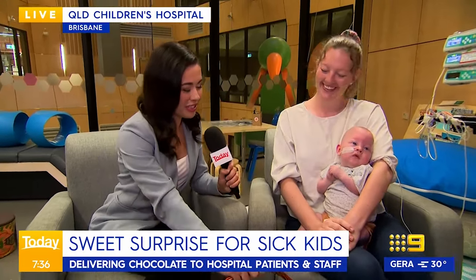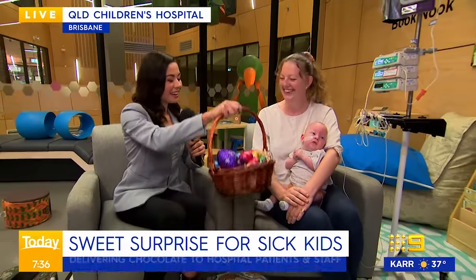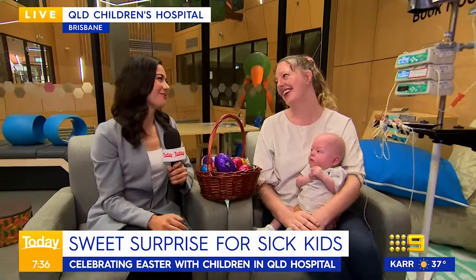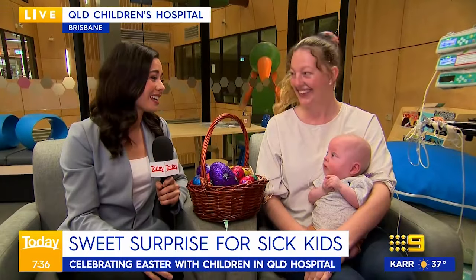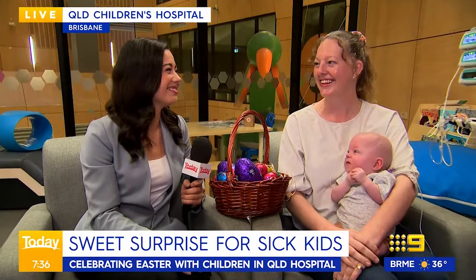How exciting! Well, we've got some chocolates here for you. We've got Dad off camera as well — he's hiding, but I think you can share some of them with him. Enjoy, and we hope that little Max gets to go home soon. Thank you so much. Happy Easter. Well done, Meg — what a beautiful little boy. And a shout out to all the wonderful health workers working today, Easter Sunday. Queensland Children's Hospital has had a special visit from the Easter Bunny overnight, delivering baskets of sweet treats.